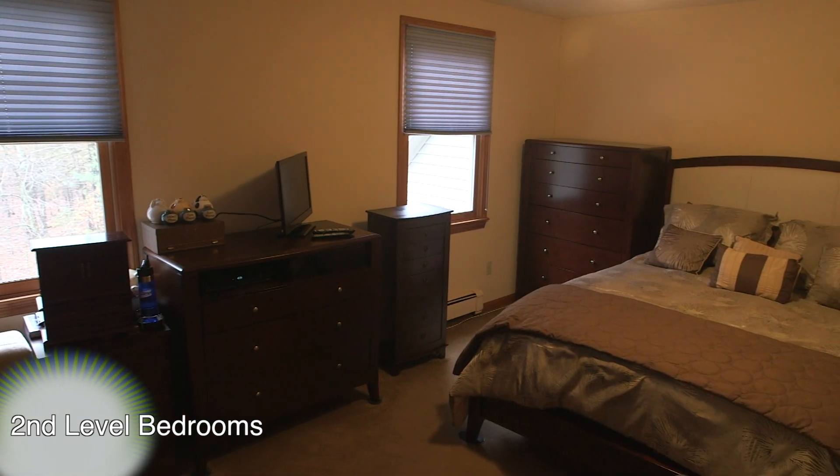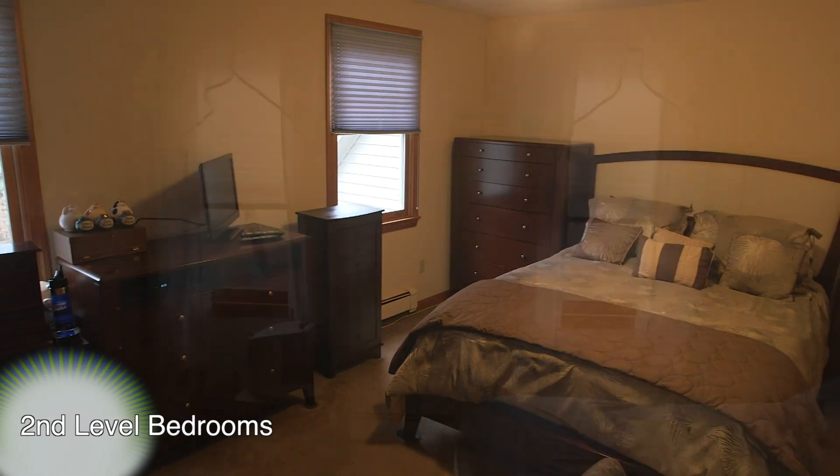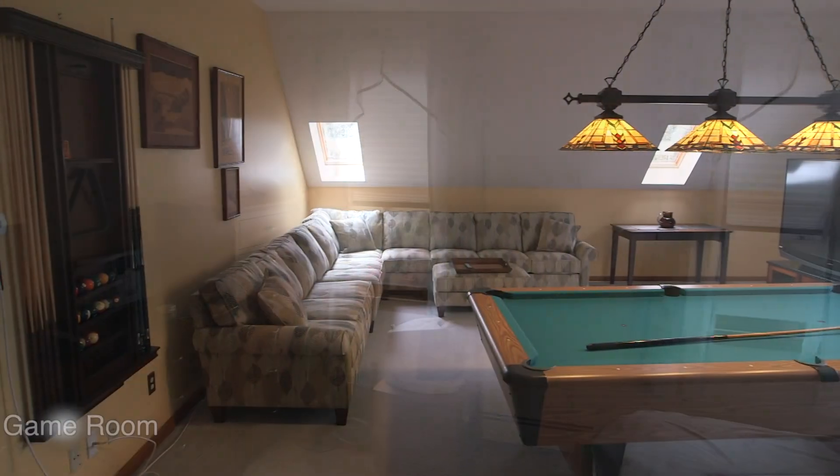The other two second-level bedrooms both feature more wall-to-wall carpet, along with very spacious closets.